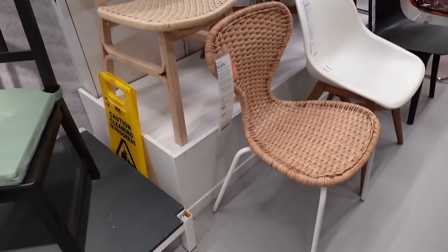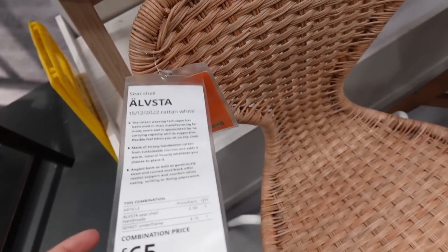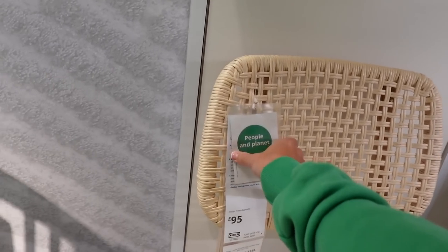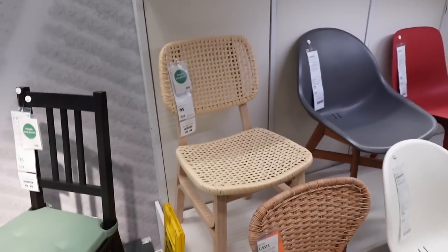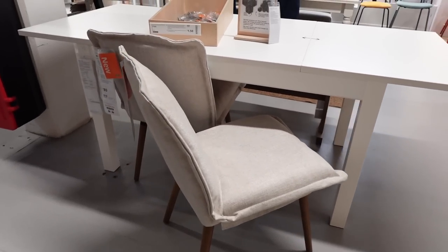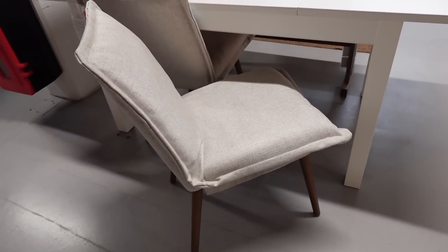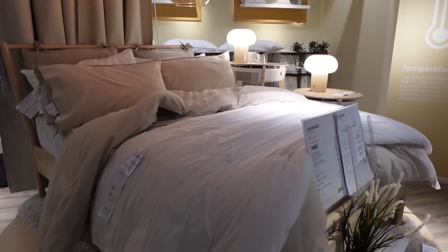Some lovely dining chairs in Ikea. This one is new and that is £65. Probably my favourite is this one at £95. They also have the rattan with black legs. And then they have these, which are absolutely stunning — they're new and they are £80. They're like a fabric, cloud-looking material, but it also washes, so you can just take it off and wash it.